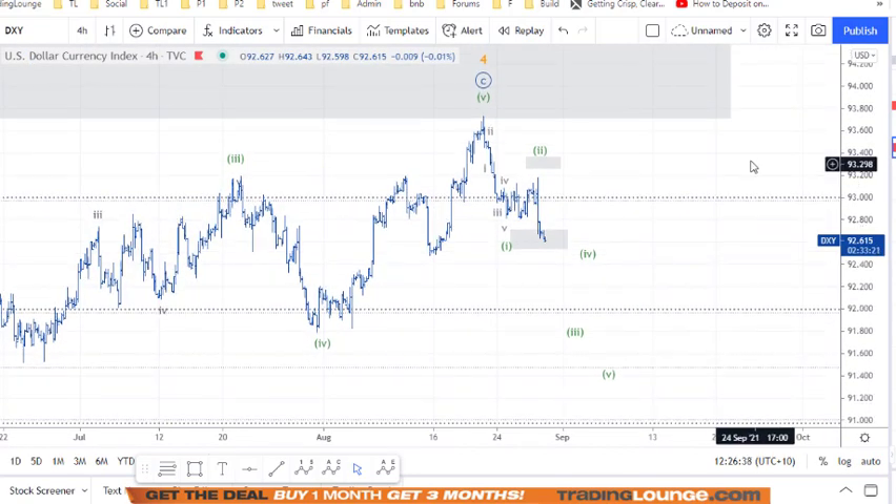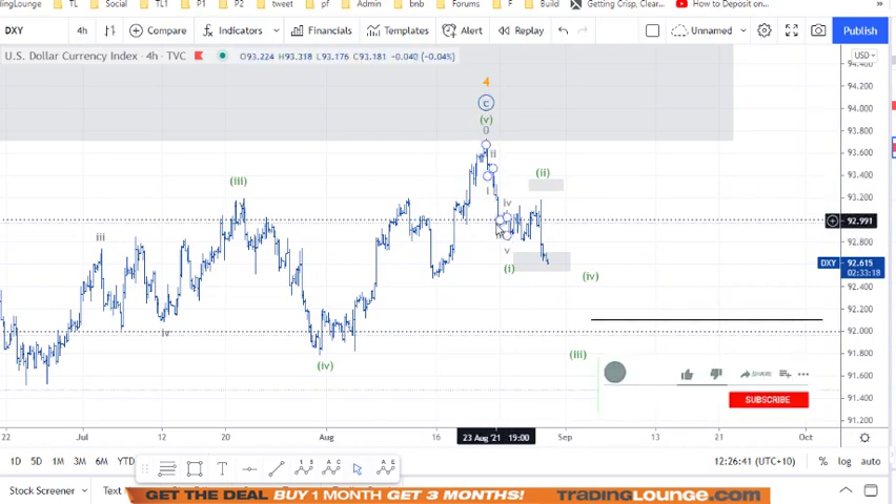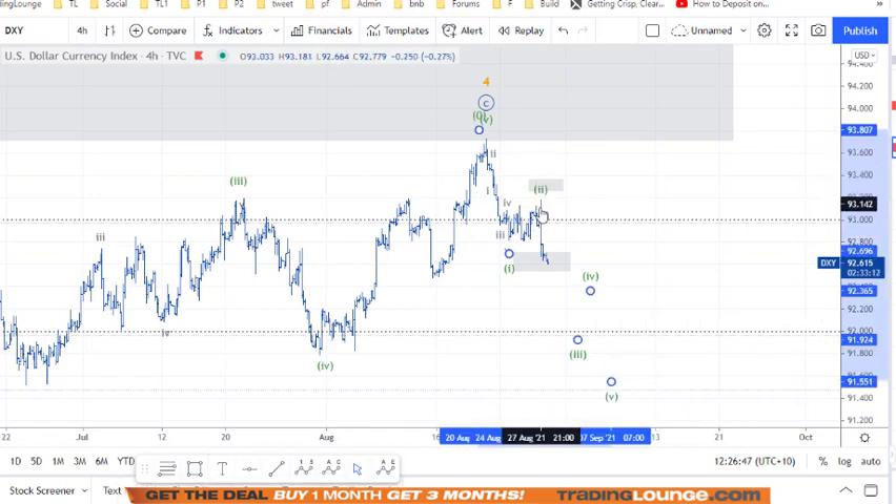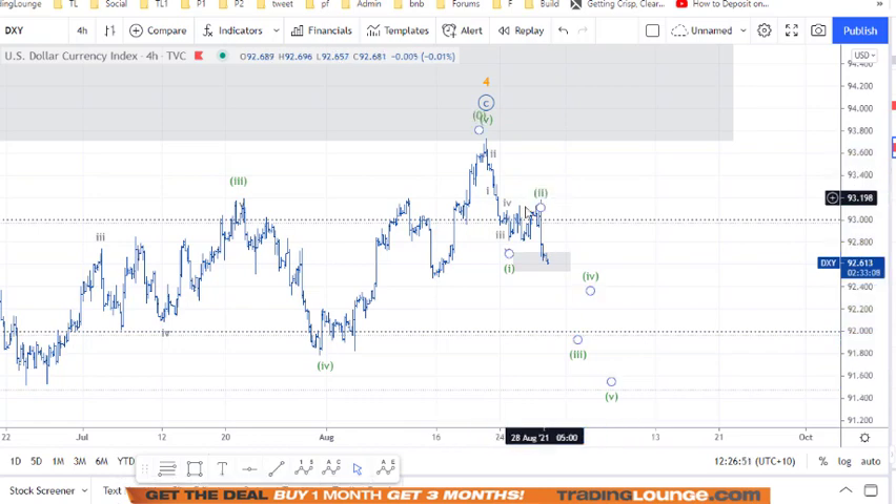From that top area there, we've been counting down 1, 2, 3, 4, 5 for Wave 1 here, and then an A, B, and C for Wave 2. So we can bring that down - it didn't quite get to our 50-60% retracement level. That's okay though. This is kind of important here because that's the 50-60% retracement level from that low to that high.